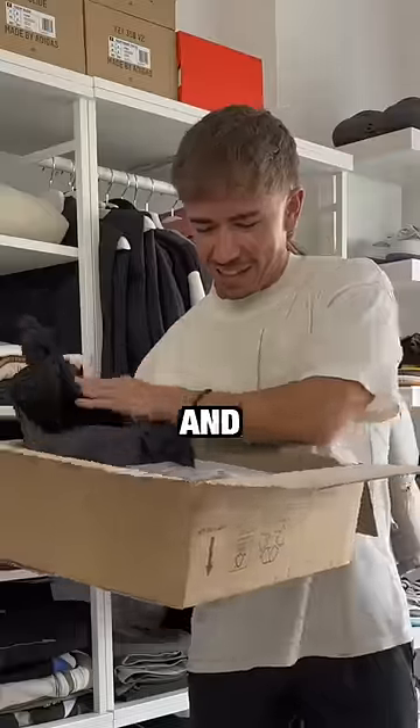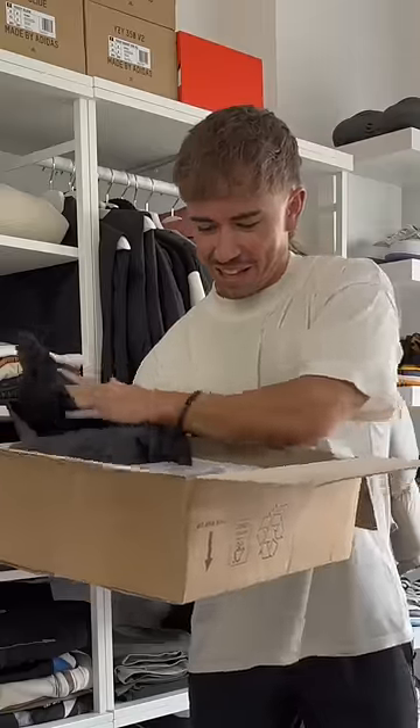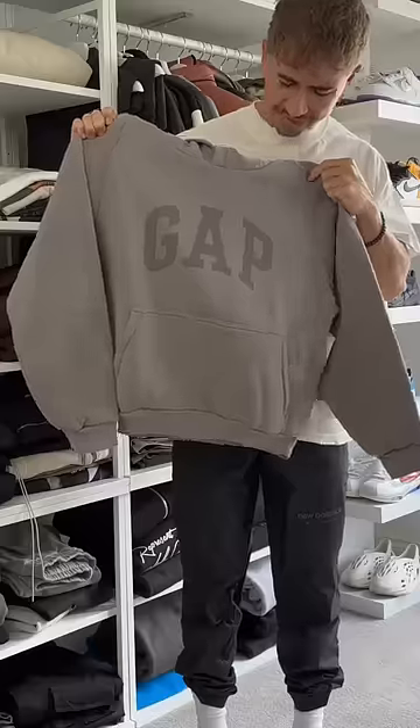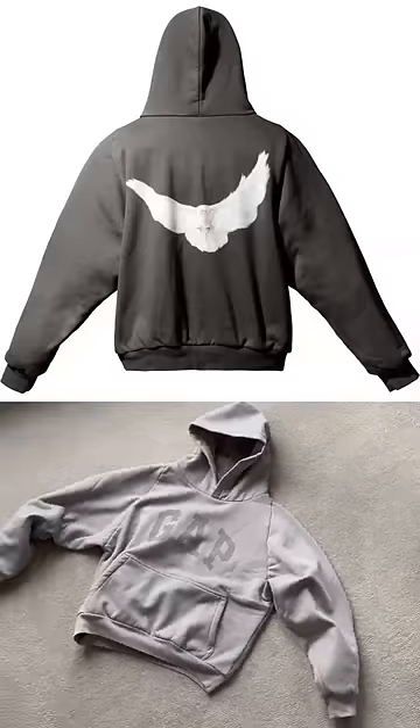Last week I ordered a hoodie from Yeezy Gap and Balenciaga, but what turned up was so confusing. I opened the box to find a light grey, plain looking hoodie which looks nothing like the washed dark grey one online.